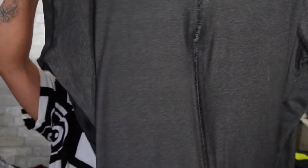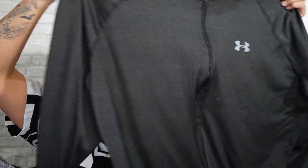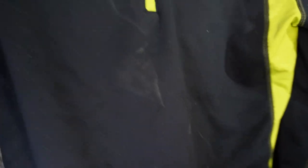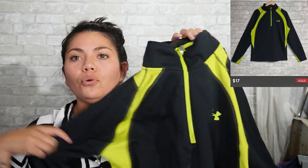Next is another Under Armour, 2XL — long sleeve, full zip. It's like that athletic material; it doesn't feel like a jacket, more like one of those athletic shirts. Next is another Under Armour, size extra large, and it says it is fitted. It's a cool jacket — black and neon green, quarter zip pullover sweatshirt. I like it.